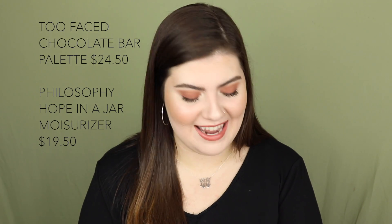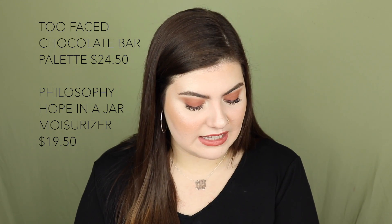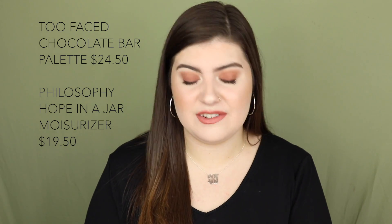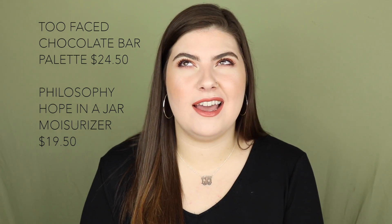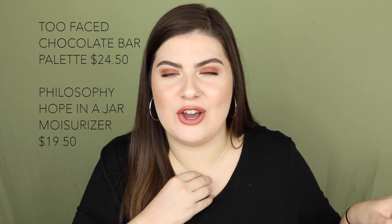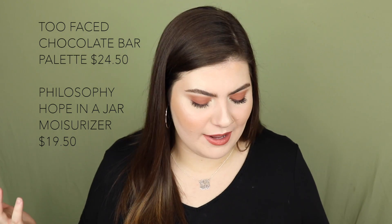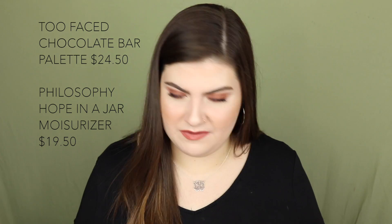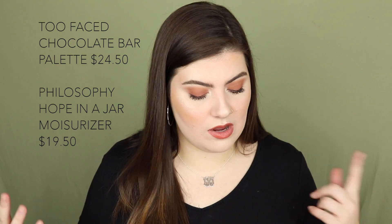September 16th has the Too Faced Chocolate Bar Eyeshadow Palette on sale for $24.50, and the Philosophy Renewed Hope in a Jar Moisturizer for $19.50. I've always wanted the Chocolate Bar palette because Kathleen Lights raved about it, but I've swatched it and the formula seems quite dry, so I'm not sure if I'll pick it up. But if you've been wanting it, September 16th is your day.